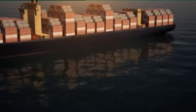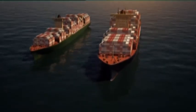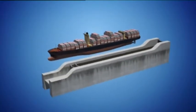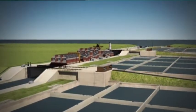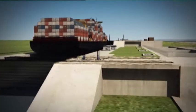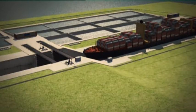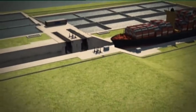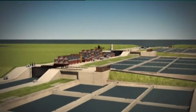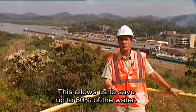The new lock complexes will be able to handle ships which are two and a half times larger than they currently accommodate. They are composed of three chambers, 55 meters wide and 470 meters long, and bring the ships in three stages up to the level of the canal, 26 meters above sea level. Right next to each lock chamber lie three water storage reservoirs, through which the lock chambers are filled or emptied by a sophisticated gravity-based system when a ship passes through.